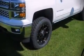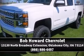Our experienced sales staff is eager to share its knowledge and enthusiasm with you. Call now to schedule a test drive.